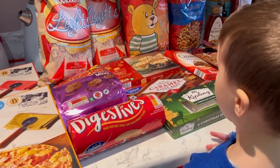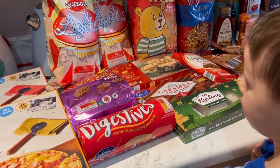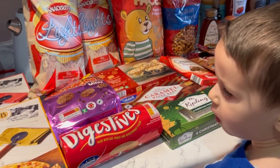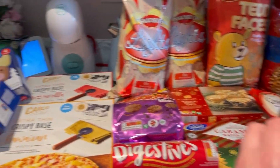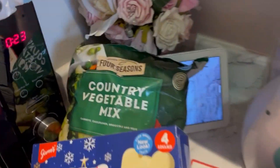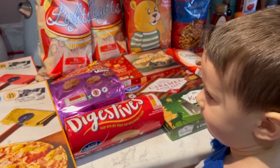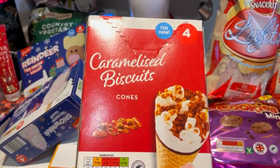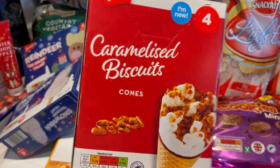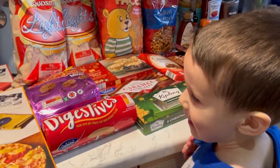So Jack still needs to figure out what he's going to eat — we went in lots of different aisles to find him some dinners he liked but couldn't really find anything. We've also got some country vegetable mix. The reindeer and snowman ice lollies again, because Jack and Mila really loved those. And these are new — we had to get them, they look so good: caramelized biscuit ice cream cones!